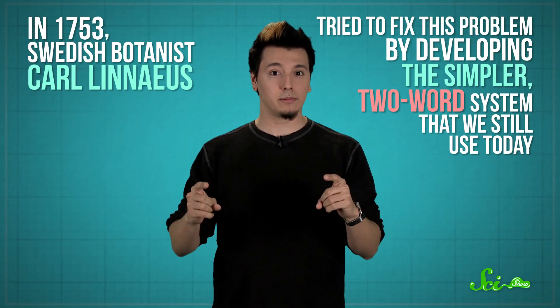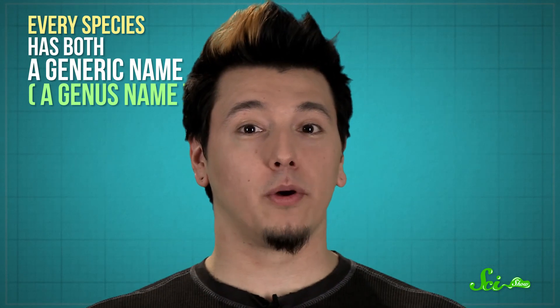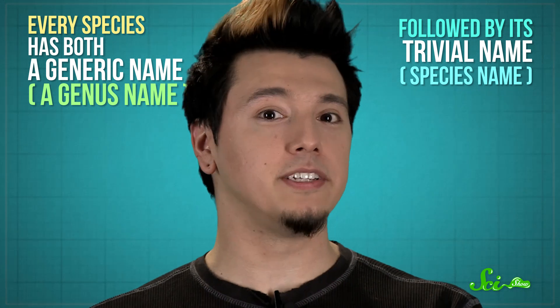In 1753, a Swedish botanist named Carl Linnaeus tried to fix this problem by developing the simpler two-word system that we still use today. Every species has both a generic name — what we'd call a genus name — followed by its trivial or species name.